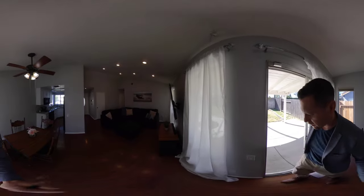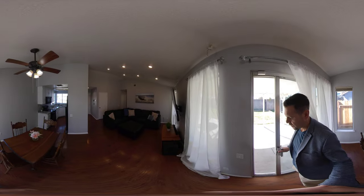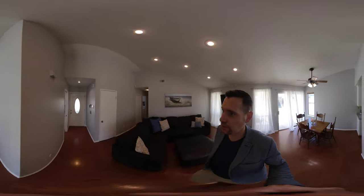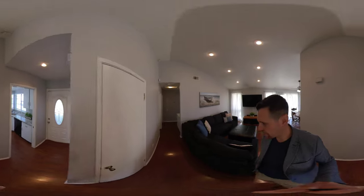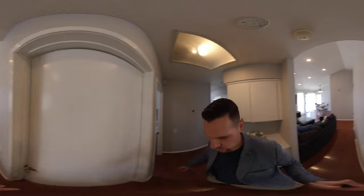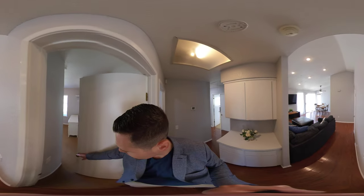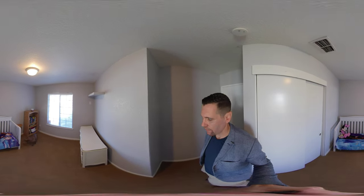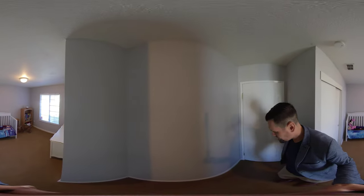We'll go back into the living room area. All freshly painted. Got some nice can lights up there. Hallway storage. And as we head into bedroom number one — watch out for the dog. Beautiful dog. So this is bedroom number one right here in the front of the house. Average size bedroom with carpet. Also freshly painted.